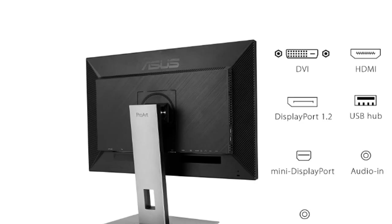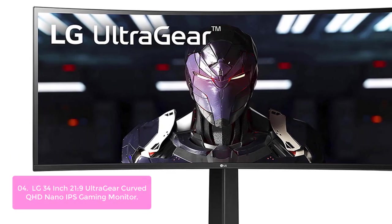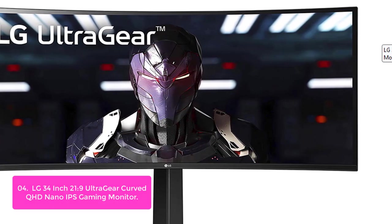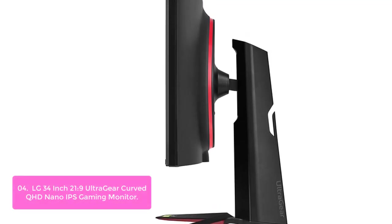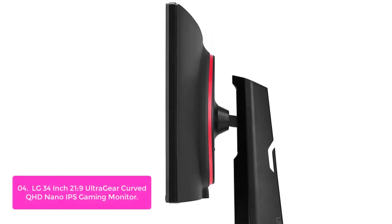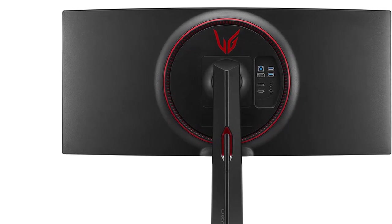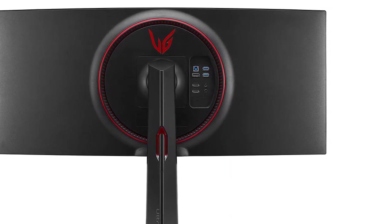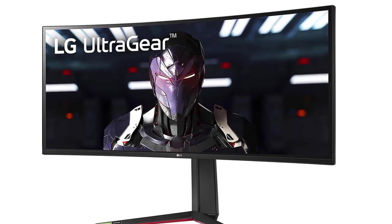List number 4: LG 34-inch 21:9 UltraGear Curved QHD Nano IPS Gaming Monitor. This 34-inch Ultra-Wide QHD Curved Nano IPS display features a 165Hz refresh rate with an ultra-fast 1ms response time. Featuring a powerful NVIDIA G-Sync compatible display, this monitor natively supports frame rates up to 165Hz and ensures an extremely smooth and undistorted gaming experience. The DCI-P3 108% color gamut and VESA DisplayHDR 400 certification extend your viewing enjoyment by creating a virtually borderless picture. The 1ms response time helps eliminate blurring from ghosting, making it almost impossible to tell individual frames apart.